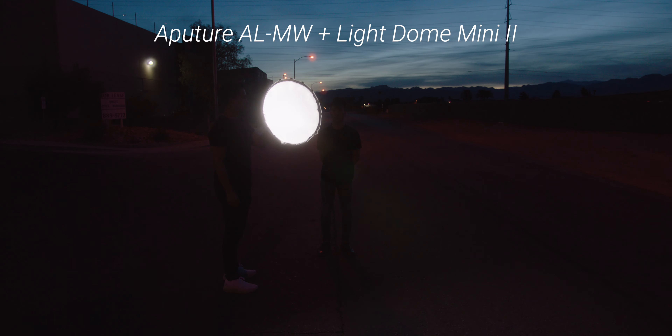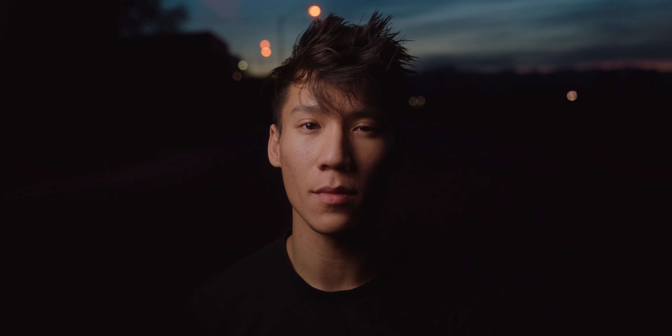When I'm traveling, I usually like to carry some sort of portable light with me. This one in particular from Aputure has a ton of features — it's waterproof, and it is just a really bright, high-quality LED. Aputure, if you're watching and listening, we gotta talk, because there needs to be some sort of official way to mount this into the Light Dome Mini 2 — that would be incredible.